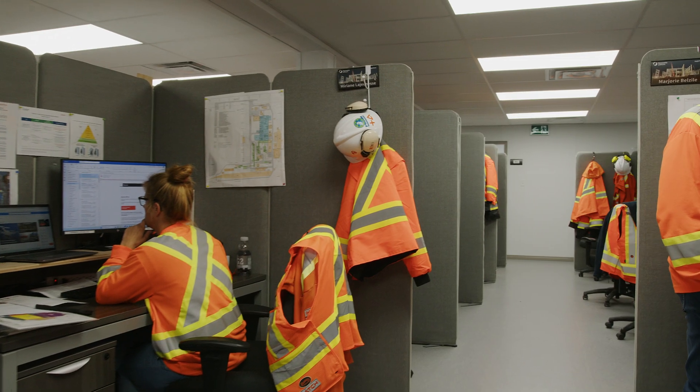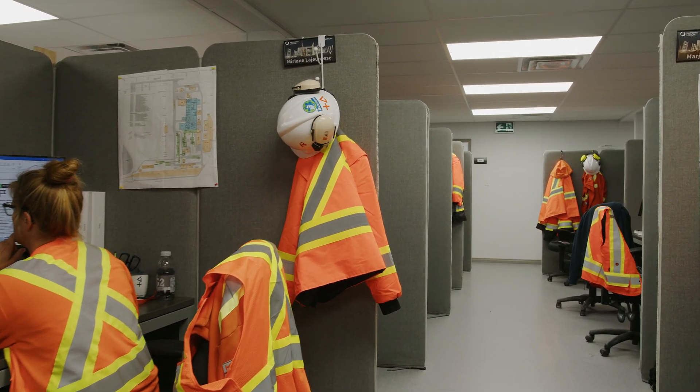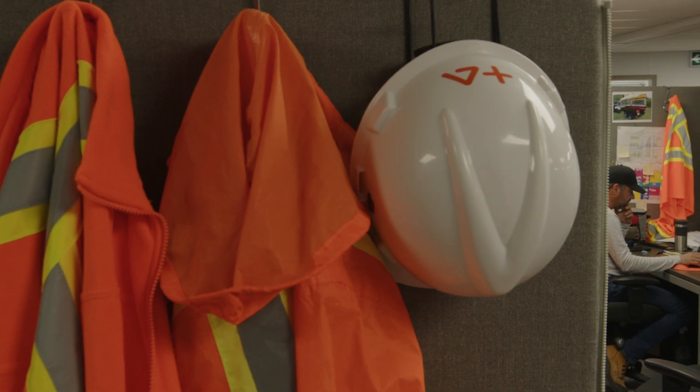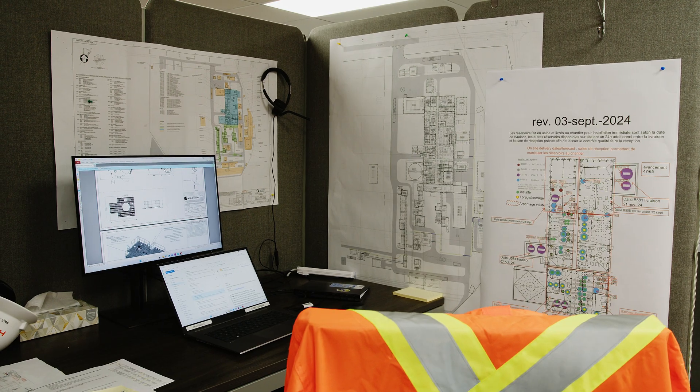Every day they have obstacles, they have difficulties, and we have to interact efficiently together. We could say that Hatch has a great contribution with nearly 500 people, and all these people work on this project.